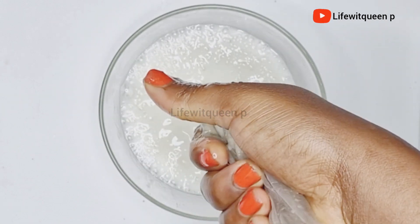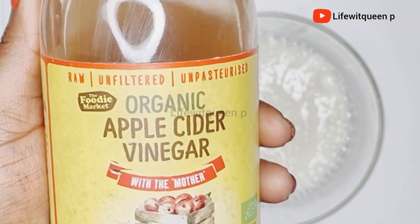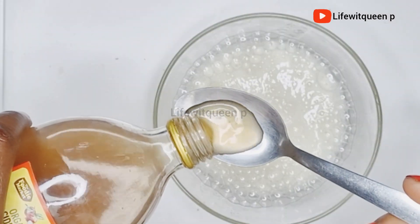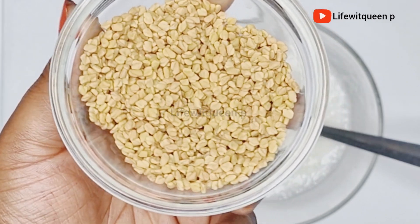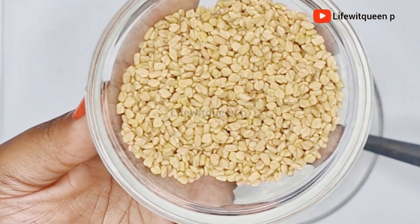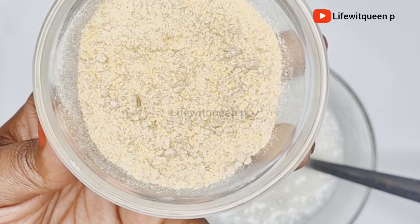This is how it looks once I'm done straining. The next ingredient I'm going to be adding is apple cider vinegar — it helps to remove buildup, it stimulates hair growth, and it also works as a natural conditioner. The next ingredient I'm going to be adding is fenugreek. I blended my fenugreek off camera to save time — if you have fenugreek powder that will be perfect.